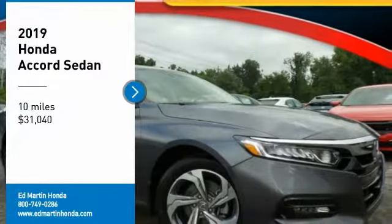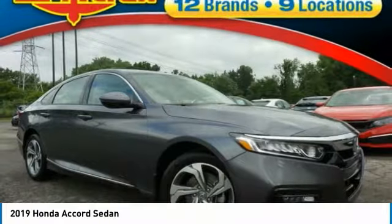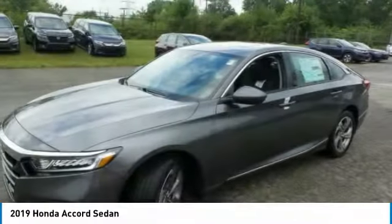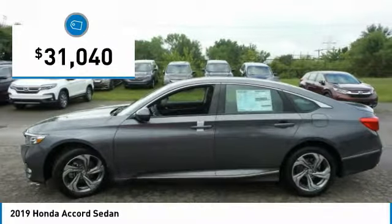Stop by and take a look at the 2019 Accord — ingeniously simple, yet overflowing with luxury and technological creativity. All that and more in the Accord, priced below $35,000.